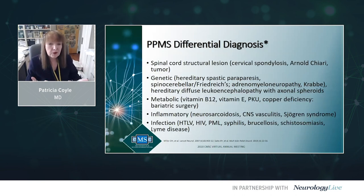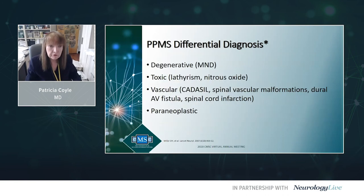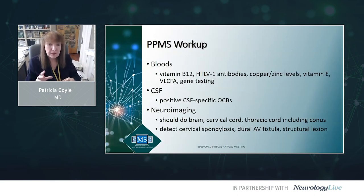Primary progressive MS has its own differential. You need to rule out a structural spinal cord lesion, hereditary spastic paraparesis variants, adrenal myeloneuropathy in midlife, metabolic causes such as vitamin B12 deficiency, vitamin E deficiency, or copper deficiency. Certain inflammatory, infectious, and other conditions may also present with gradual worsening suggestive of PPMS. This is an unusual form of MS warranting a thorough diagnostic workup.